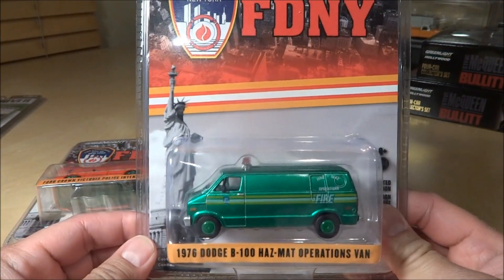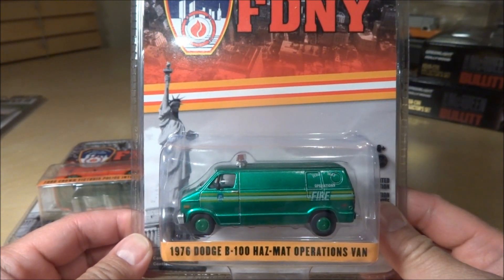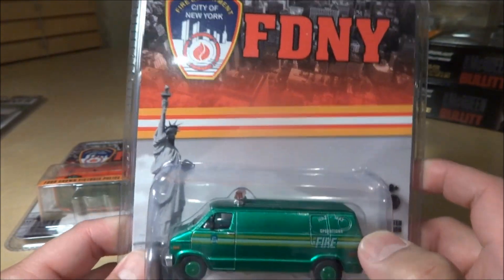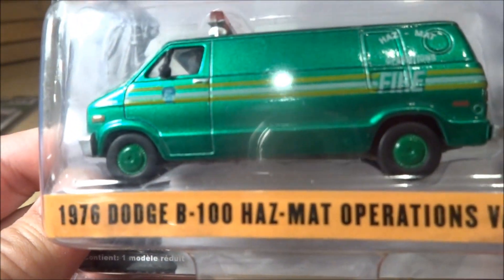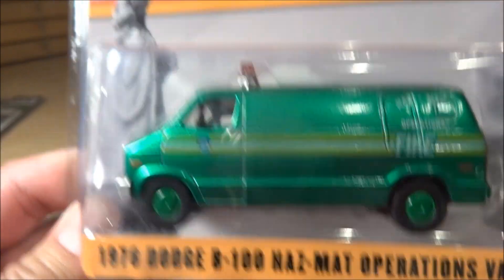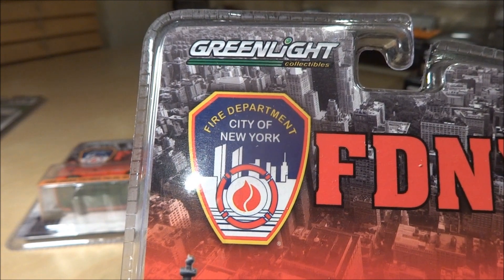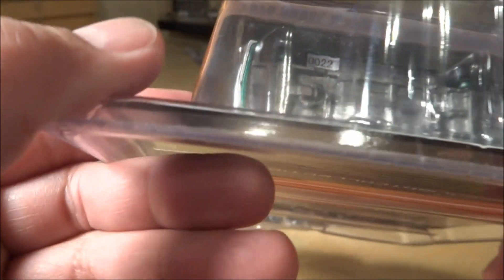Another one Keith sent me was this FDNY '76 Dodge B100 Hazmat operations van — full green machine with green tires and green wheels. Also limited edition. Fire Department, City of New York. Numbered 22.